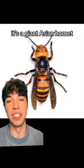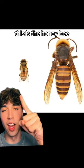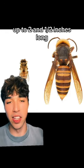This isn't some regular hornet that you can smash with your foot. It's a giant Asian Hornet. For a size reference, this is the honeybee, and this is the giant Asian Hornet — up to two and a half inches long.